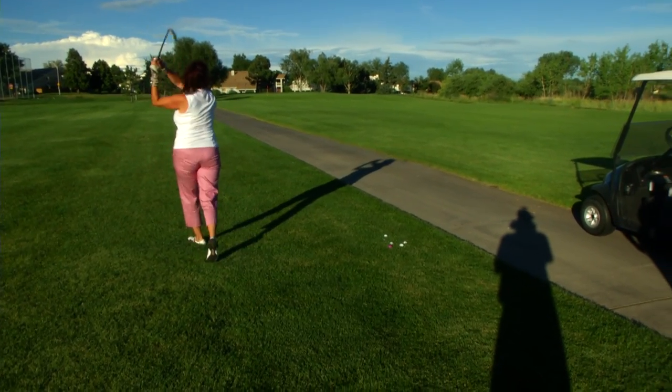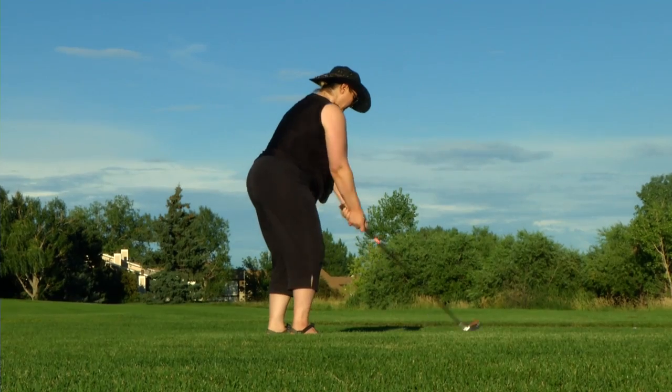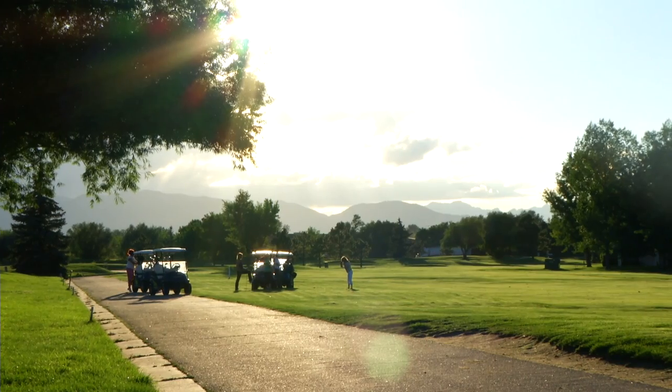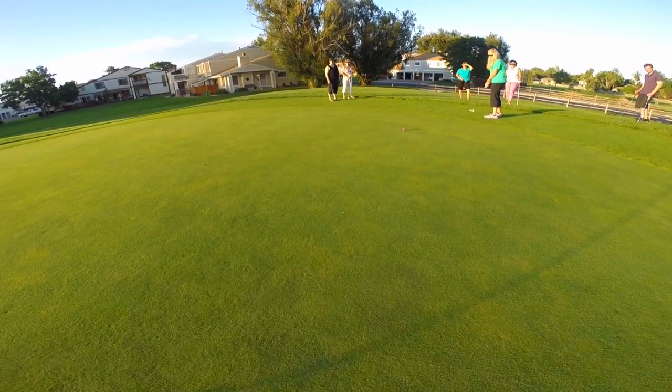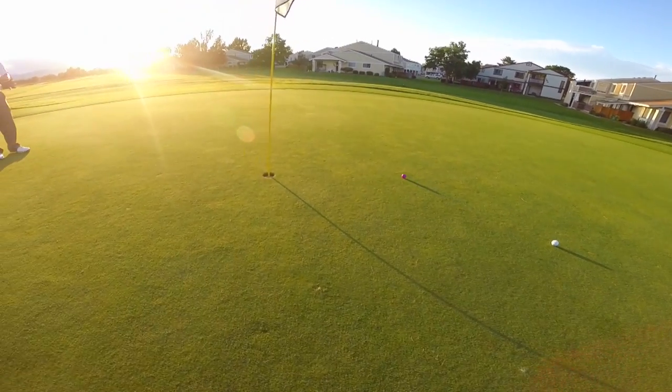Third class, we do iron shots from the fairway. Fourth class, we do driving and fairway woods. And then the fifth night, we do course management and on-course play here on the golf course. Basically, we take all the shots that we've learned in the five weeks and put them all to use on the golf course.